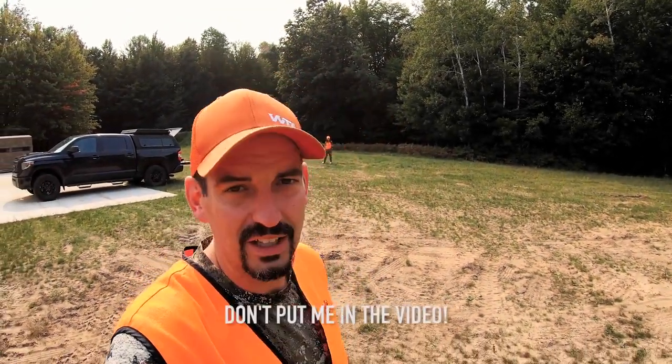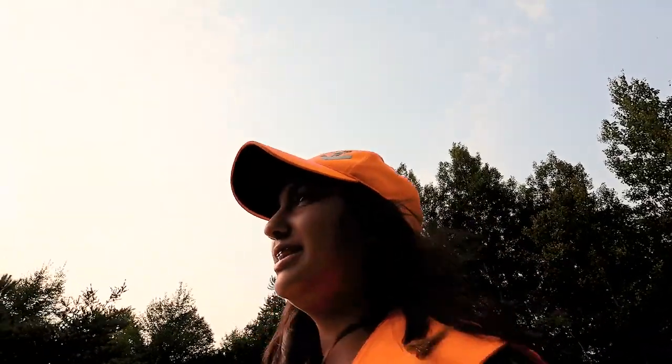I handed Shelly the camera and said just go and talk about what you're feeling, if you're excited or anything like that. I didn't want to be next to her so she'd feel like she could say whatever she wanted. So here we are — yeah, I'm nervous, really nervous actually. Haven't hunted in a while.